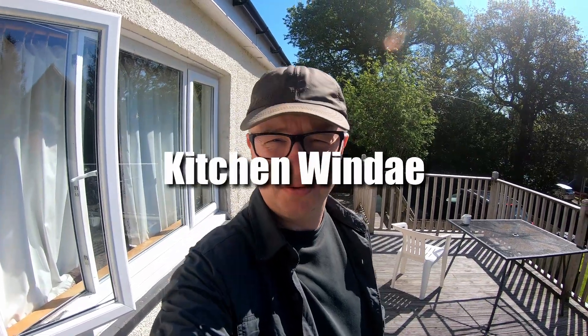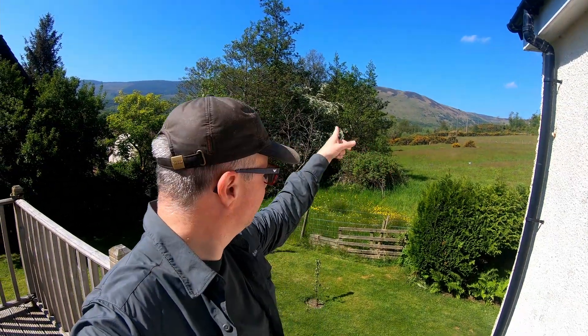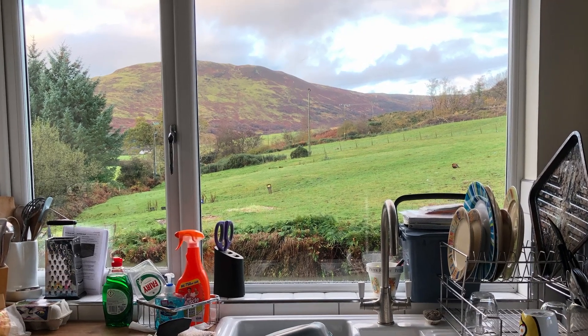Sunday morning, just coming up for — I don't know because my Fitbit's on charge — about half ten, something like that. It's already warm, what a beautiful day. So I've decided I'm going to go up what I'm calling Kitchen Windy Hill. It's this hill just here, because you can see it from our kitchen window, and I've wanted to go up it for a long time. I keep looking at it and wondering how you get up there, so hopefully today I'm going to find out.